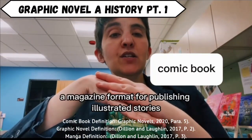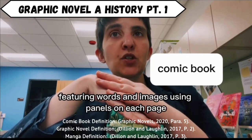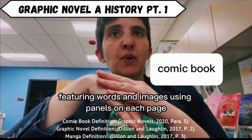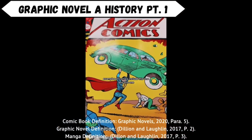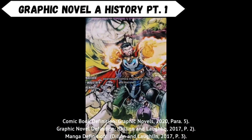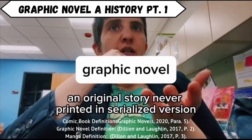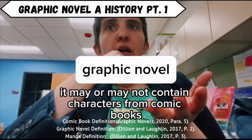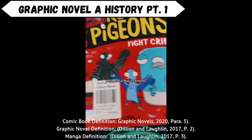Comic book: a magazine format for publishing illustrated stories featuring words and images using panels on each page. These are distributed mainly by Marvel and DC. Examples of comics include this one, and this one. Graphic novel: an original story never printed in serialized version. It may or may not contain characters from comic books. Here are a few examples.